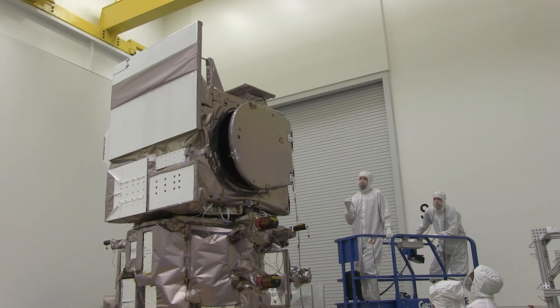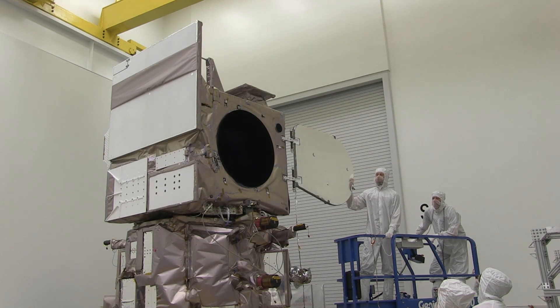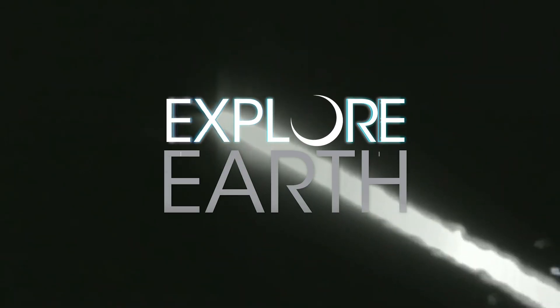In a lot of ways it's like ICESat-2 found its home in the suburbs of Phoenix, Arizona. Thanks to all of you for following us along on Photon Friday so far, and happy birthday to ICESat-2.